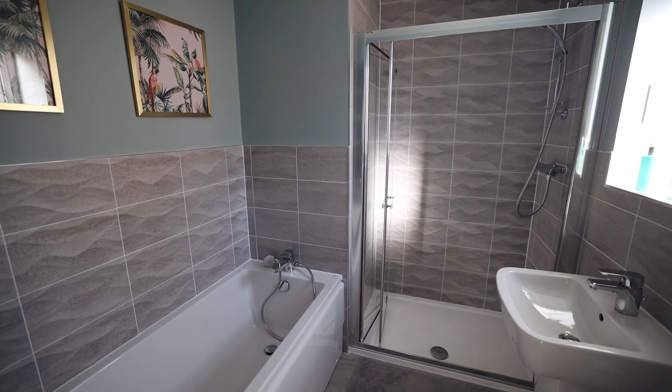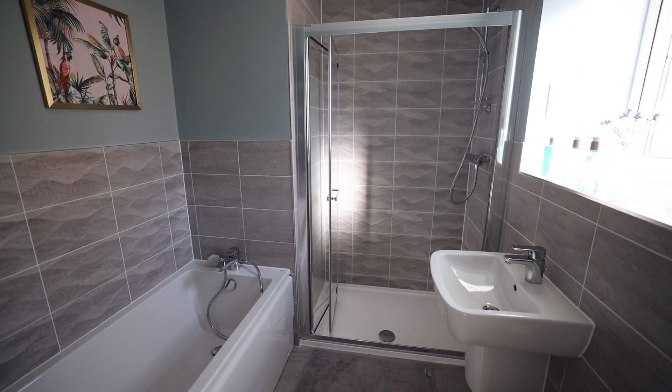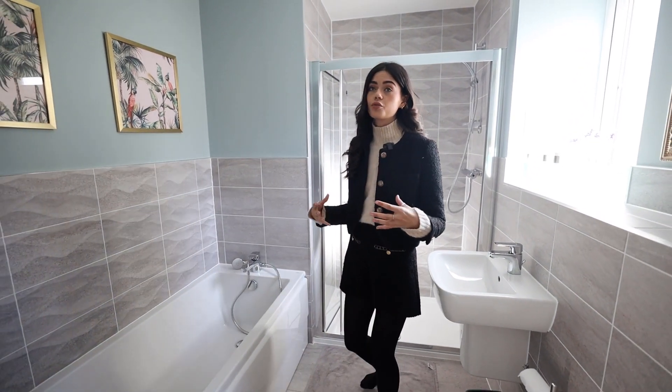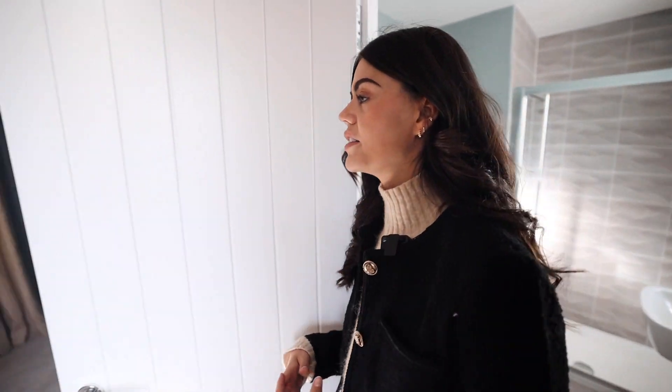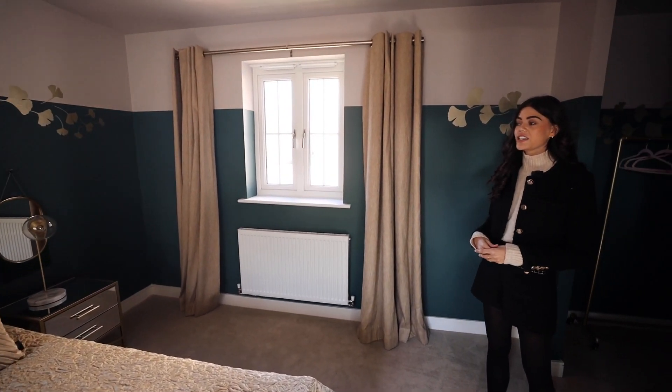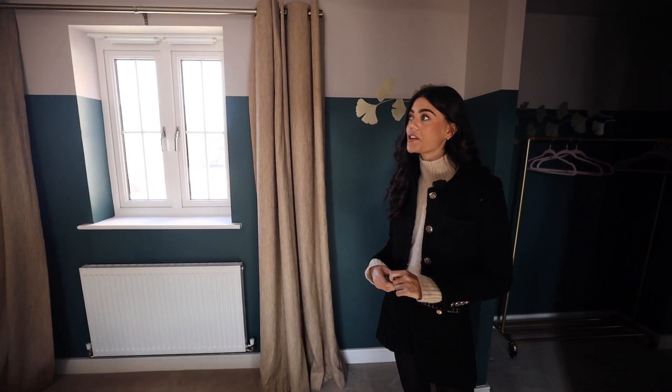This is also an ensuite bedroom. Through here we have a very generously sized ensuite with a full-on bath — very impressive. This is a very spacious home; nothing about it feels small. It's bright and airy with really nice room shapes. And honestly, the best bit is still to come — this isn't even the master.